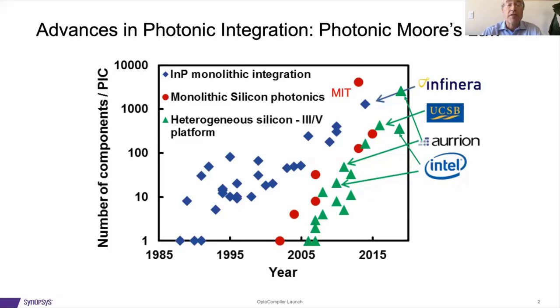This slide shows our version of a photonic Moore's law that shows the increase in level of complexity of three technologies. Blue diamonds are indium phosphide based technologies. The red circles, which have rapidly eclipsed that, are monolithic silicon photonics without lasers integrated. And the green triangles are the most recent work with laser integration on this platform.